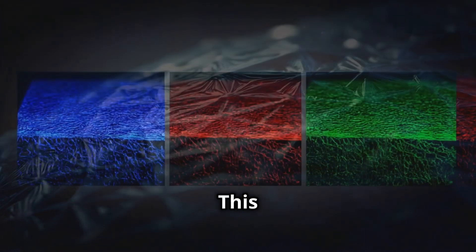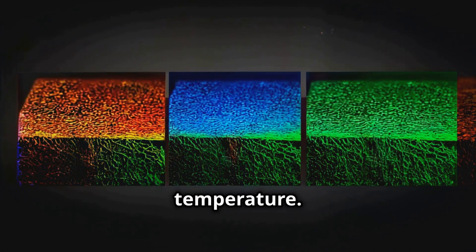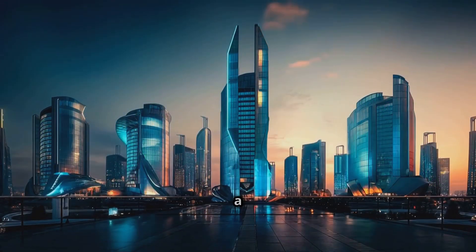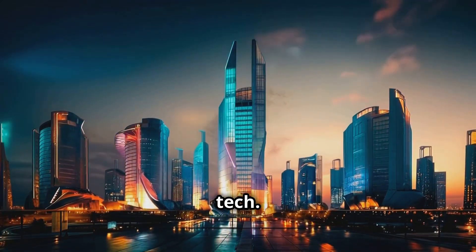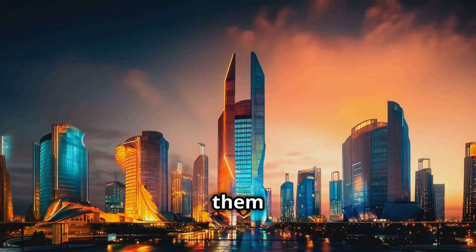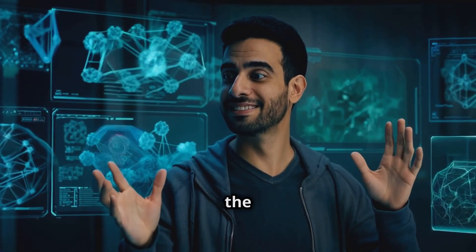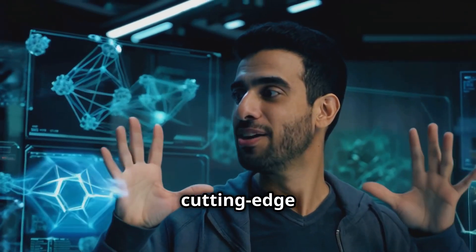This tech could lead to things like adaptive camouflage or even color-changing buildings that regulate temperature — we're talking about a 30% reduction in energy costs for buildings using this tech. It's like nature's magic tricks, but we figured out how to do them ourselves. These metamaterials are pushing the boundaries of what's possible, blending nature's wisdom with cutting-edge technology.